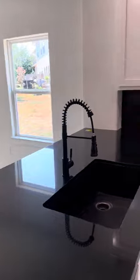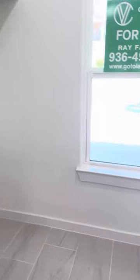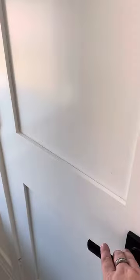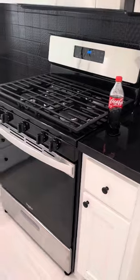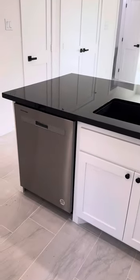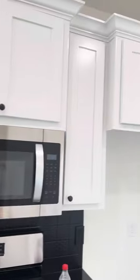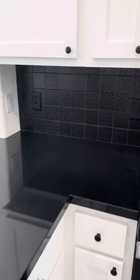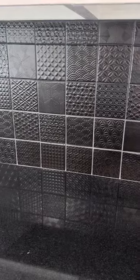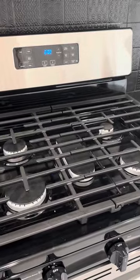We have the kitchen off to the right. The refrigerator would go here, and directly across from the refrigerator is a pantry cabinet. There's a good amount of drawers, dishwasher on the end, a good amount of storage, and granite countertops.